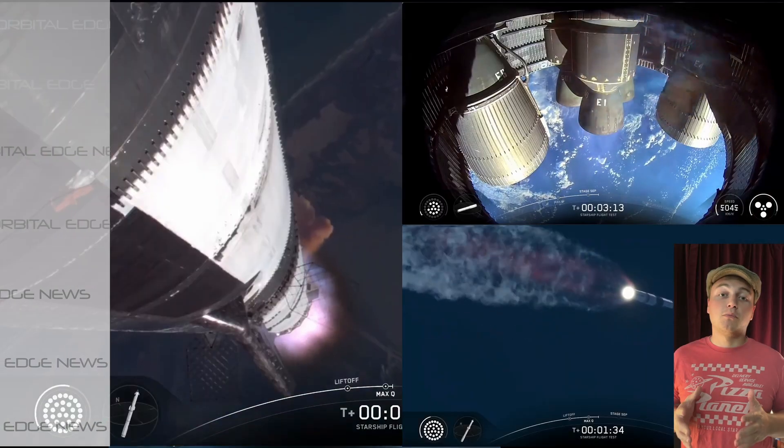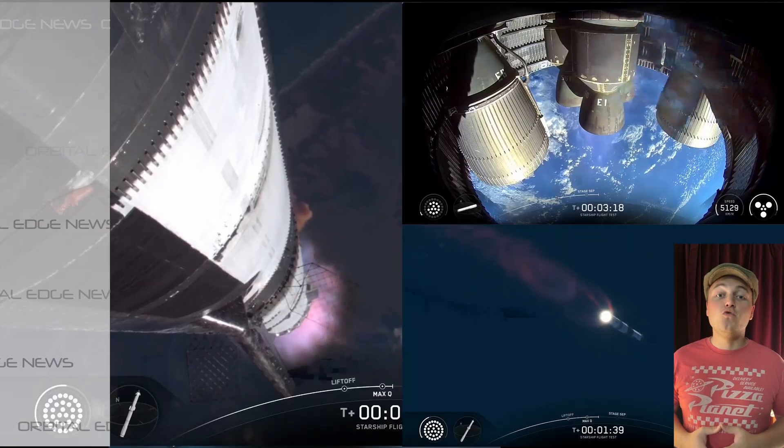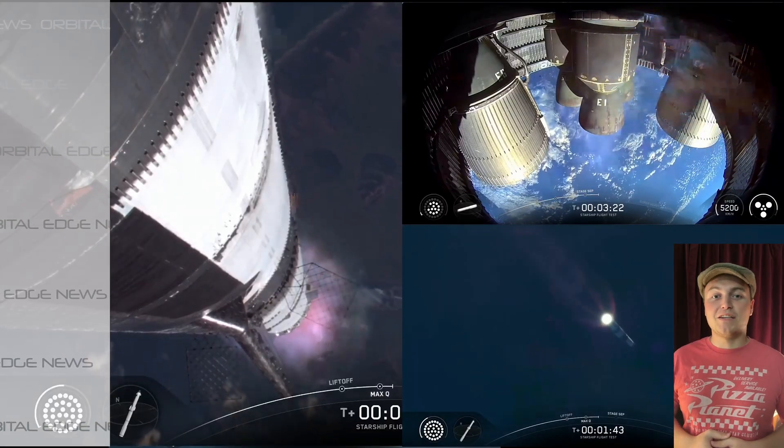These were the final Block 2 tests for SpaceX. Soon we'll be seeing the launch of the new Block 3 Starships. Maybe those will be the ones that make it to Mars.